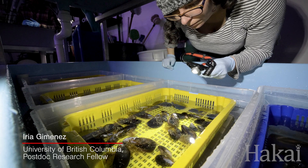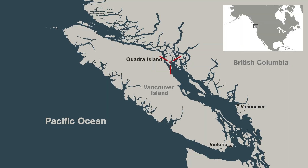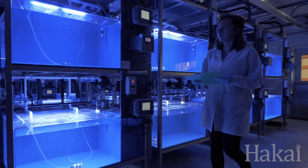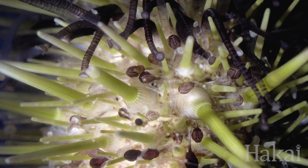My name is Edia Jimenez. We are right now at the MARNA Wet Lab, which is a state-of-the-art experimental laboratory at the Quadra Island Field Station. We can do a whole range of different experiments in here, but it's particularly set up to explore the effects of ocean acidification in a wide variety of organisms.